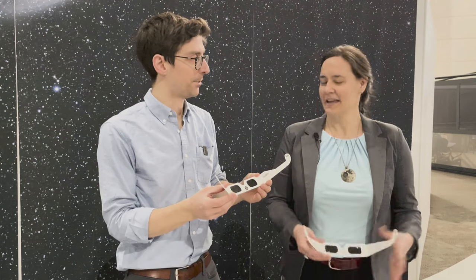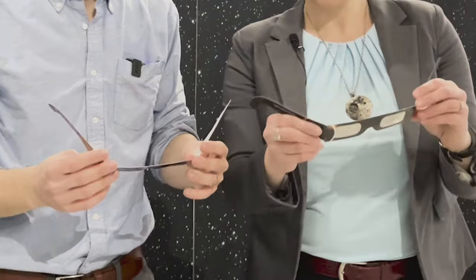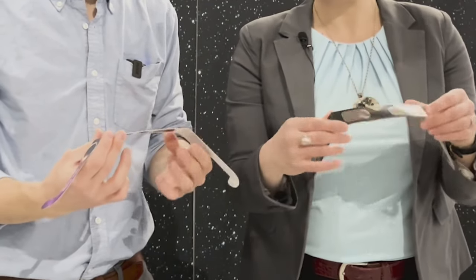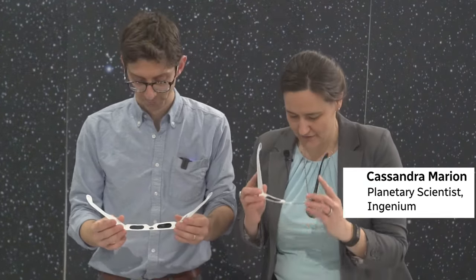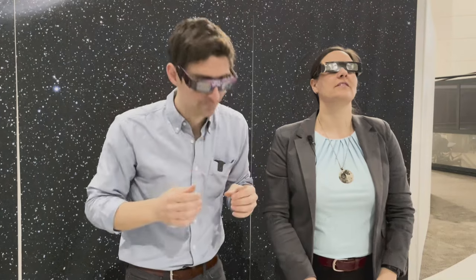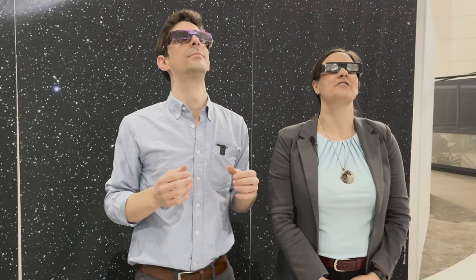So can you tell me how to use these eclipse glasses safely? First thing you want to do, once you've determined they're certified, is check the filters themselves to make sure they're not scratched or damaged in any way. Once you're outside, always look to the ground first, then put them on like a regular pair of glasses — make sure they're well in front of your eyes. Once they're on, lift your chin up and look at the sun to watch the show.